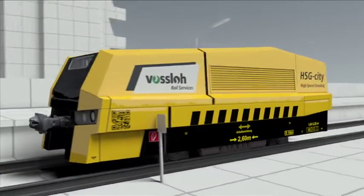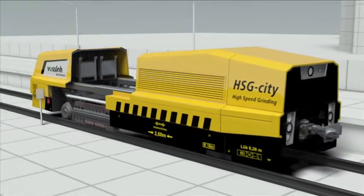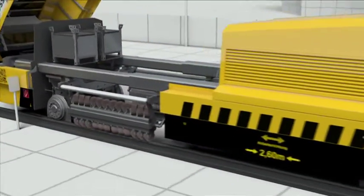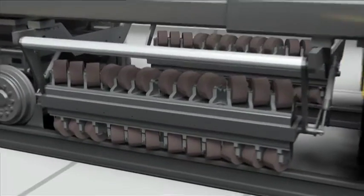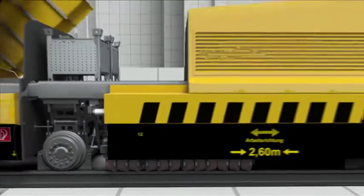Just like the high-speed grinding train for long distances, the HSG City is also equipped with special passive grinding stones. They rotate automatically when they are dragged over the track. The ground material is vacuumed off and collected in the machine.